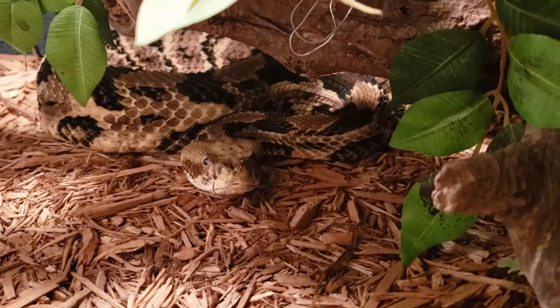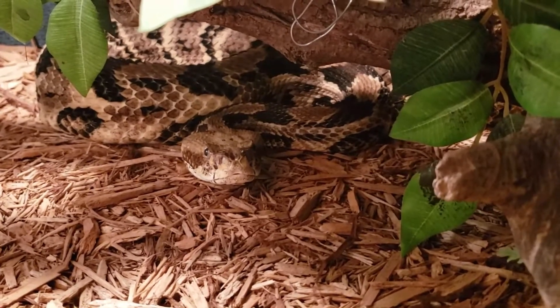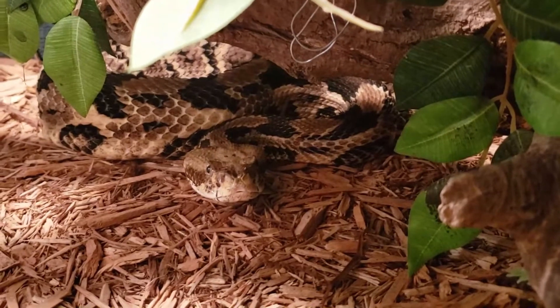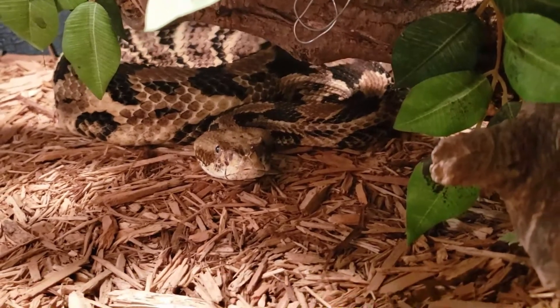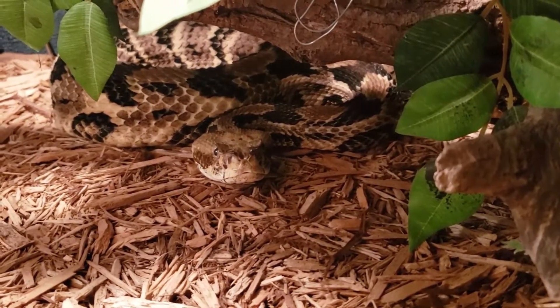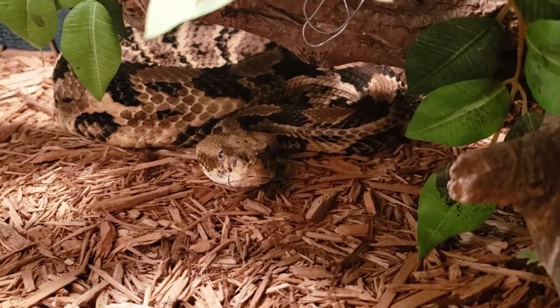These are some of the prettiest of the rattlesnake species because they have a wide range of color. They're also known as cane breaks, which is another terminology for the timber rattlesnake. Some people argue that the cane break and the timber are different, but there is no difference — it's kind of like people arguing about the cottonmouth and the water moccasin. It's the exact same snake.